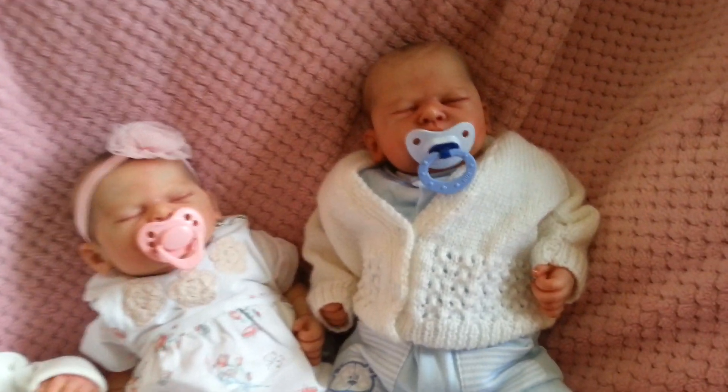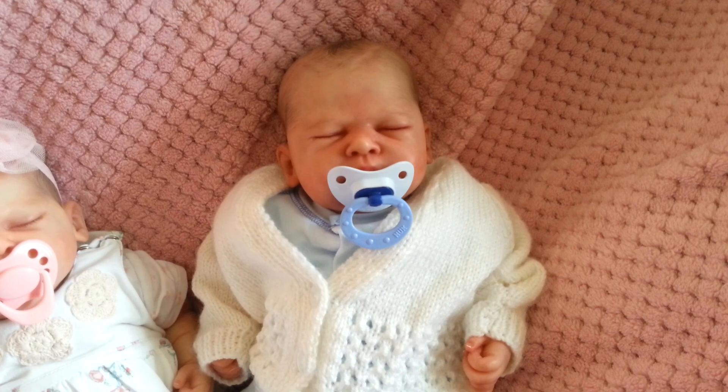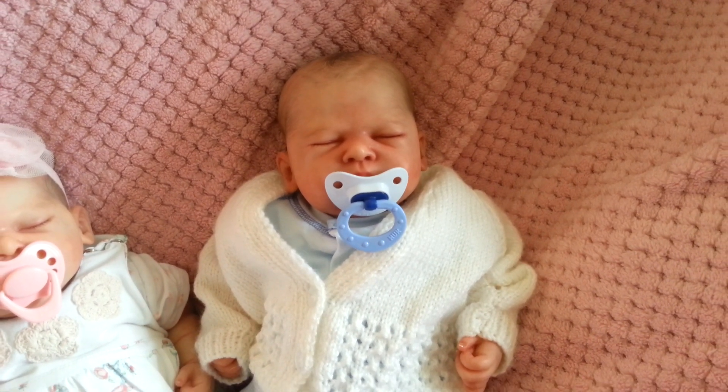I saw her auction for this gorgeous baby, fell in love, and that started my love affair with Sam's Reborns.